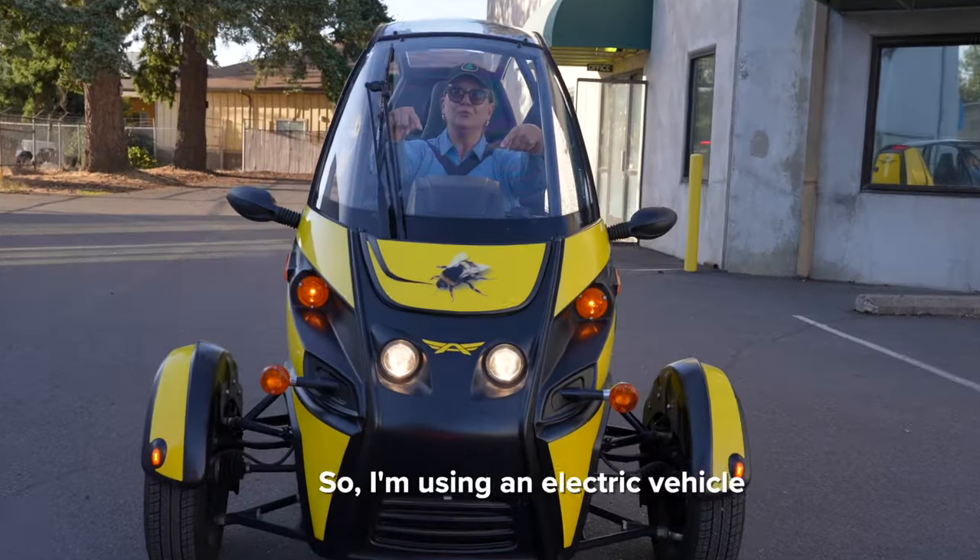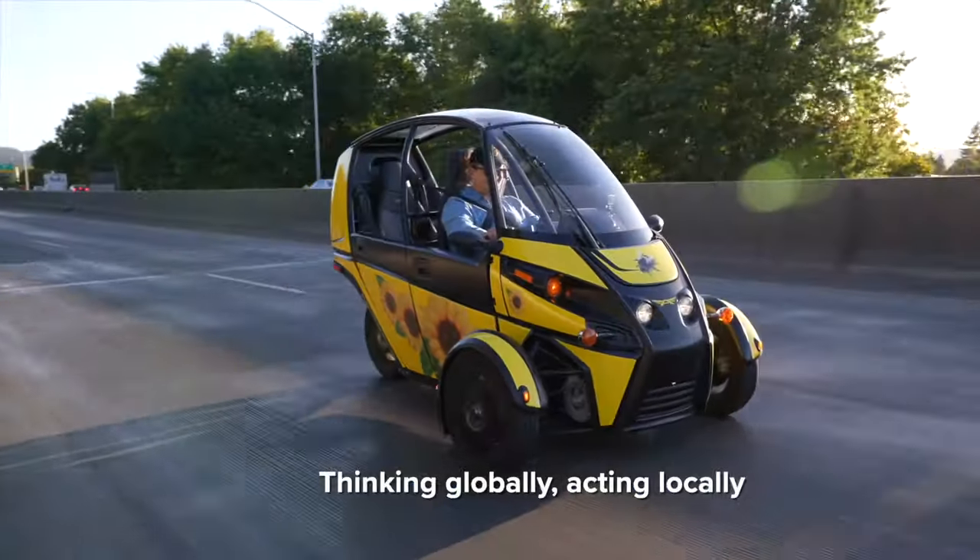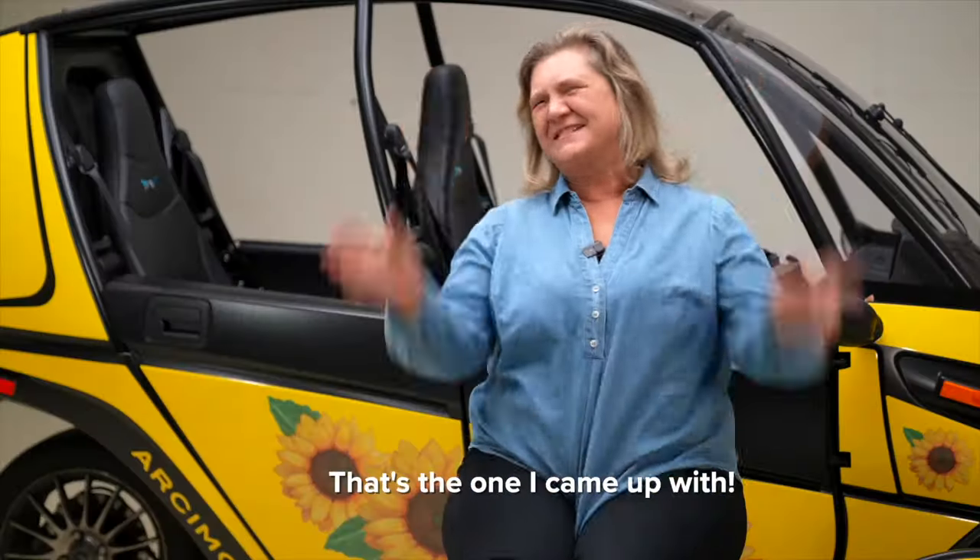So I'm using an electric vehicle, taking up less space, thinking globally, acting locally. That's the one I came up with.